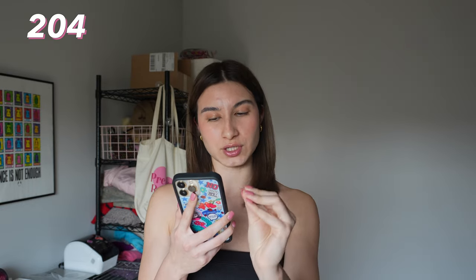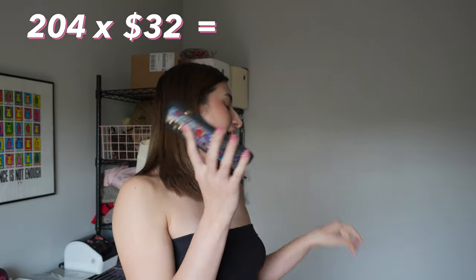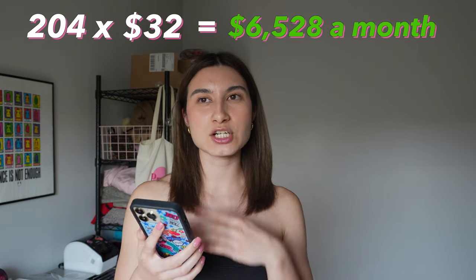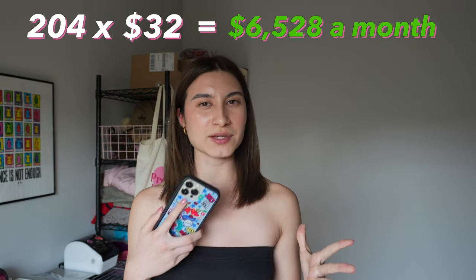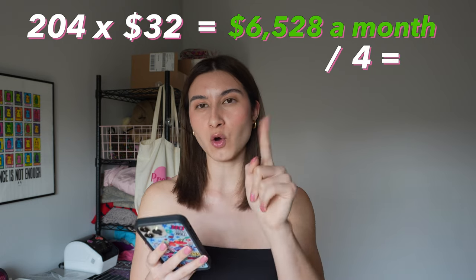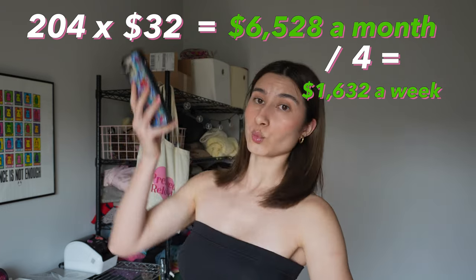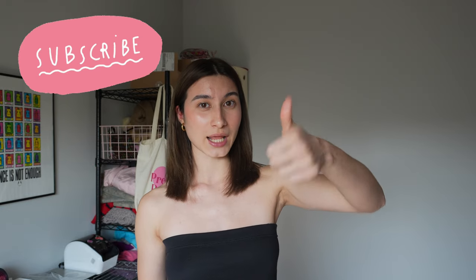Now let's do the money side of this calculation. 204 items sold — let's say a minimum price of $32. That's $6,528 a month. This number is also before Depop fees and your profit margin depending on how much you spent on that item. Divide that by four — that's $1,632 per week. So we have a goal of listing 60 items in a week, and I'm going to show you how much I spent at each thrift store. Let's get into it.